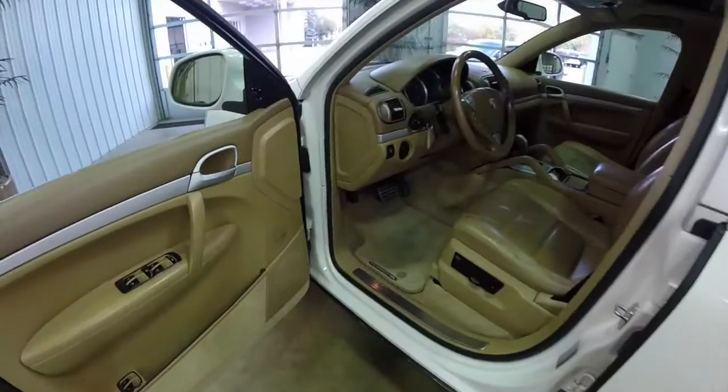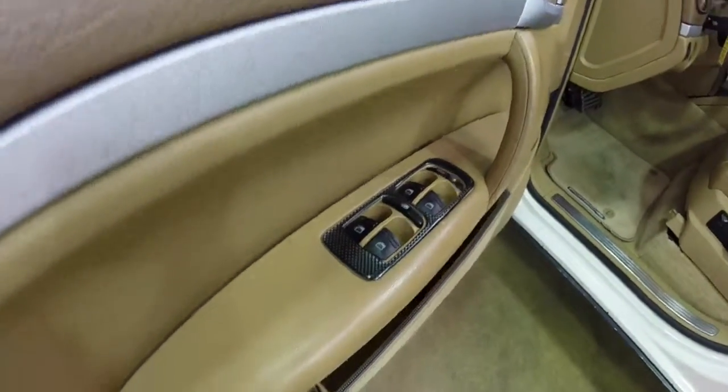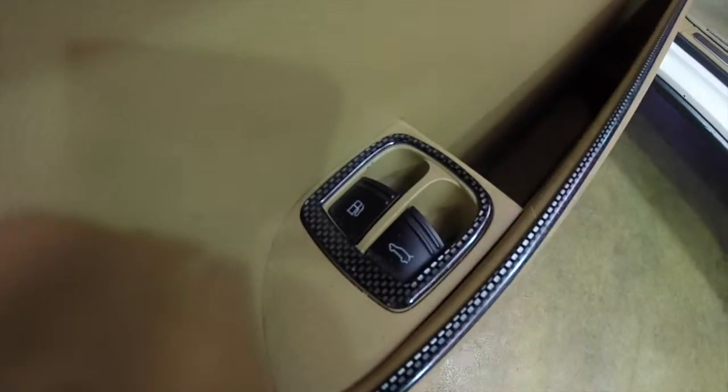Let's go ahead and take a look at the interior. Inside we have power heated mirrors, windows, and door locks. We've also got electronic fuel door release and hatch release.